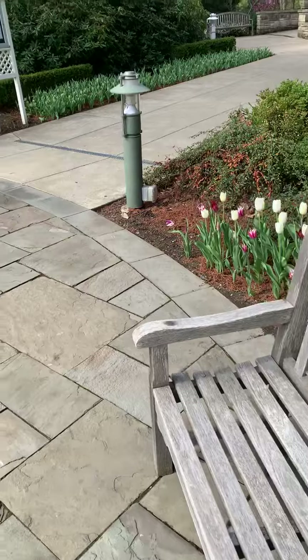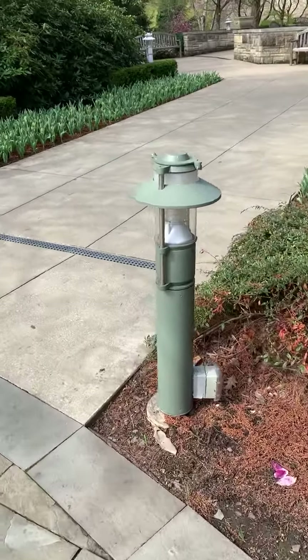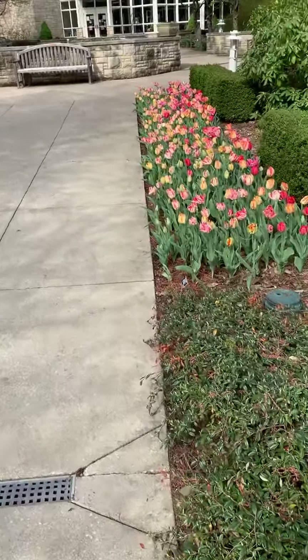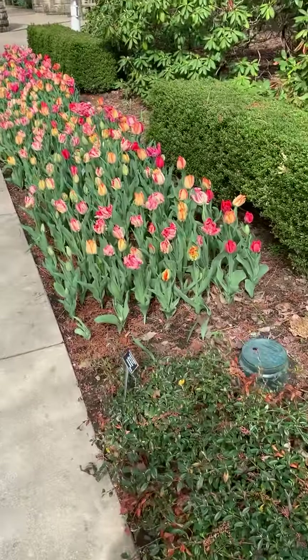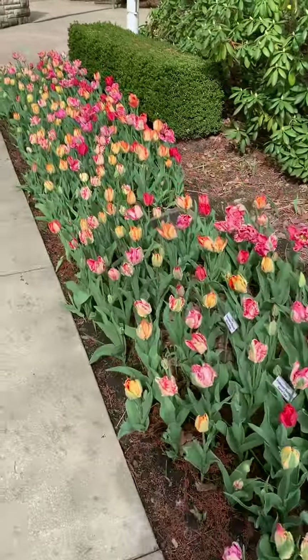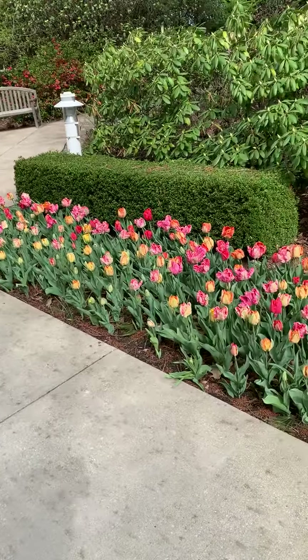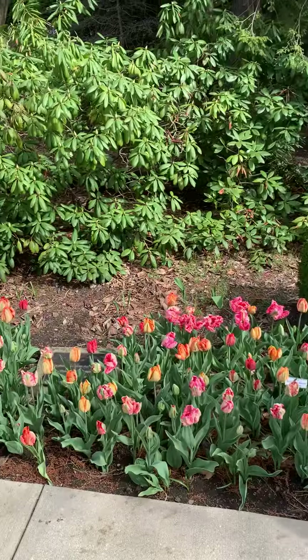So come down to Fellows Riverside Gardens, maybe in the next couple of weeks. Garden Supervisor Sarah says they're blooming fast, so you may want to come down and check them out. See all the colors, all the different patterns, and just enjoy the spring season here at Fellows Riverside Gardens in beautiful Mill Creek Metro Parks. Remember, it's tulip time — come down and celebrate with us.